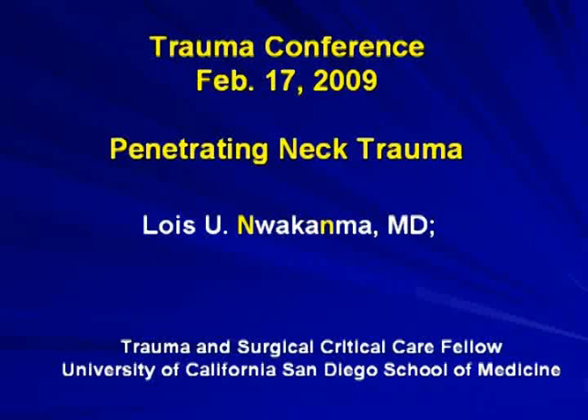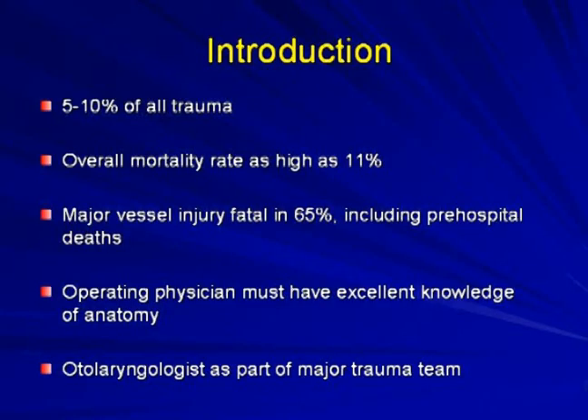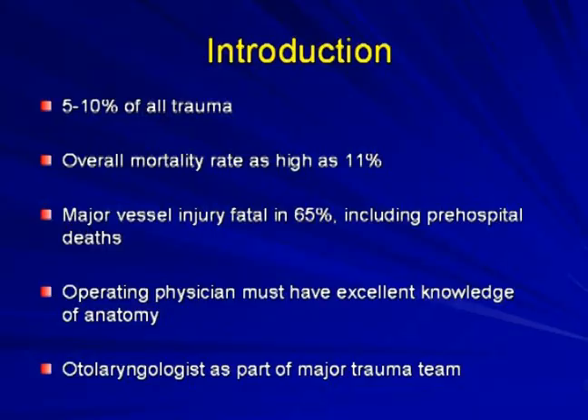Today we're going to talk about penetrating neck trauma. About five to ten percent of all trauma results in neck injury, and overall mortality is very high. Major vessel injury is fatal in about sixty-five percent, including pre-hospital deaths. Because of the anatomy of the neck, the operating physician must have an excellent knowledge of the anatomy.